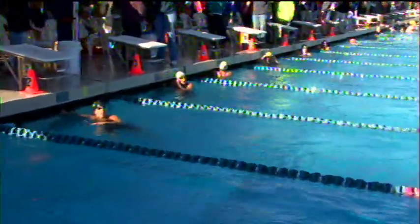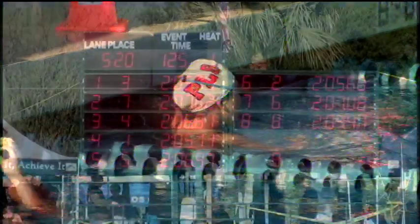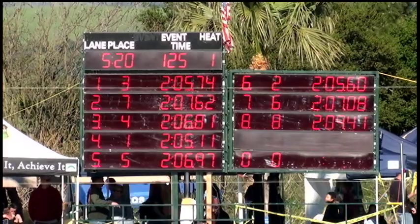2:05.11 for Selena Lee. Coming in second, Baxley, 2:05.60, and touching for third in lane number one is Jenna Bauer with a 2:05.74. So 2:05s for your top three finishers — that's a great swim right there for the 15-16 ladies.